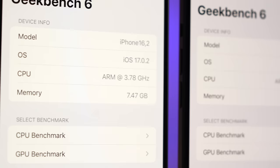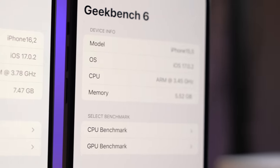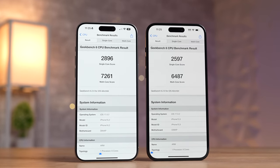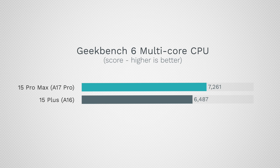Another difference is RAM — last year it was the same, but this year the Pro Max has bumped up to 8GB compared to 6GB on the Plus. Honestly, I could not tell a difference — both did a great job with applications. Looking at Geekbench 6, in single-core we had an 11% difference and in multi-core a 12% difference. The A16 Bionic is still a great chip and will be supported for another five years.